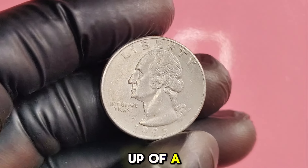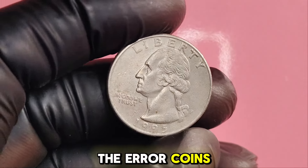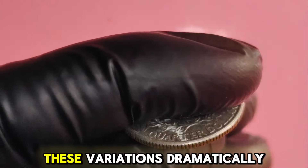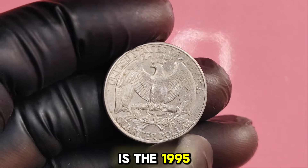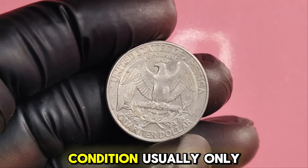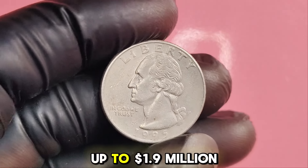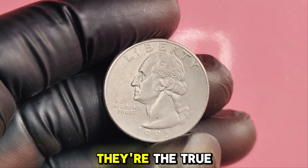You'll want to look closely at the details. The error coins can feature striking variations that make them stand out, such as off-center strikes or double strikes, where the coin has been stamped twice. These variations dramatically increase their value. Regular 1995P quarters in good condition usually only fetch a few dollars. However, if you've stumbled upon an error coin, we're talking serious money — up to $1.9 million. Make sure to keep an eye out for those error coins; they're the true treasures.